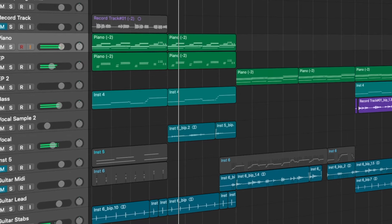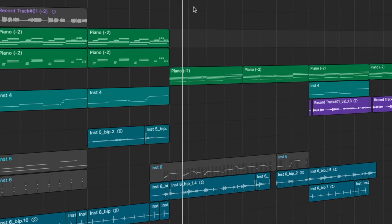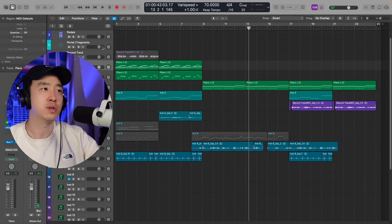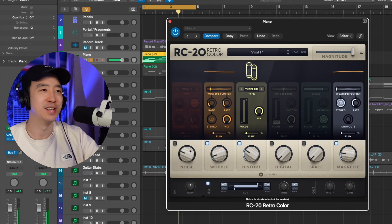Now let's talk about one of the most legendary effects — XLN Audio's RC20. I'm sure most people know what RC20 sounds like, but just in case you don't, we're going to show it off on a sample I made. Let's go into this piano and hear what it sounds like with RC20 on the default preset. It just gives it a little life, you know.